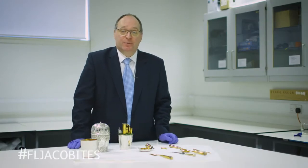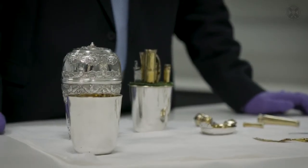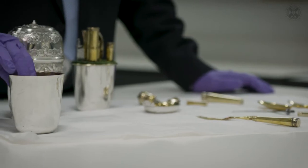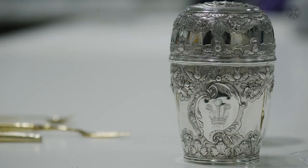Here we have the travelling canteen of Prince Charles Edward Stuart, or as we affectionately know it here at National Museum Scotland, Bonnie Prince Charlie's picnic set. This was made for the young prince who was in exile in Rome with the rest of the Stuart family in about 1740 to 41. We know this because it's been marked and dated for an Edinburgh silversmith, Ebenezer Oliphant.